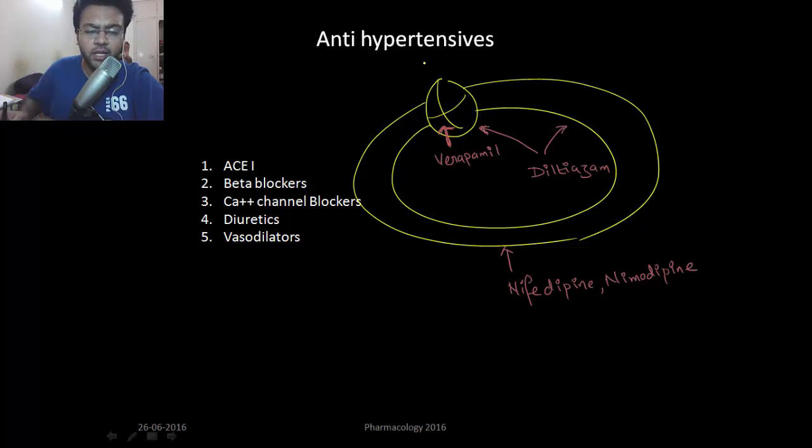Next is antihypertensive drugs. There are mainly four categories of antihypertensive drugs: A, B, C and D — ACE inhibitors, beta blockers, calcium channel blockers and diuretics.